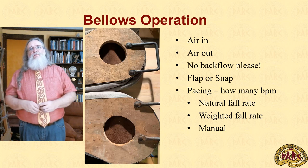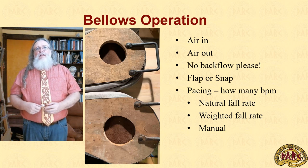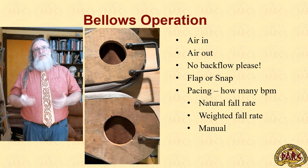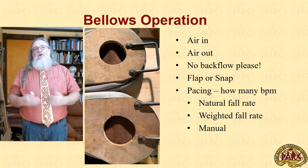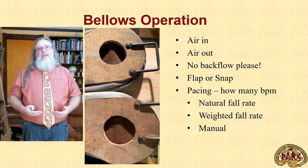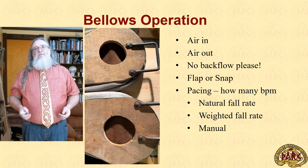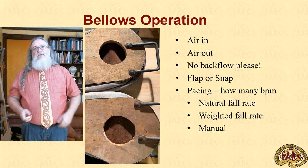That brings our attention to pacing: how many beats per minute should we be running with these bellows? A bellows of this style has a natural fall rate — if you raise it and let it go, it will slowly drop, exhausting air out the tuyere. We can change that fall rate and the pressure by adding a weight onto the system, or we can do this all manually by lifting and pressing down with a snap of the wrist. In all cases, we need to make sure our beats per minute is high enough that we never allow a bag to empty out completely.